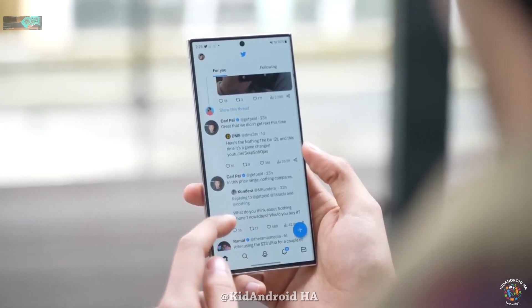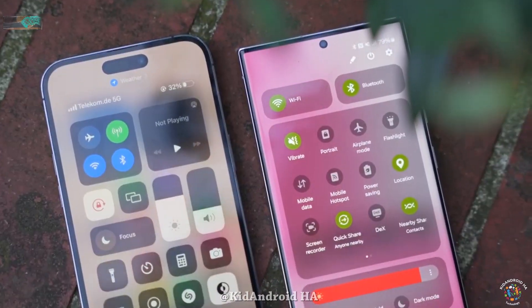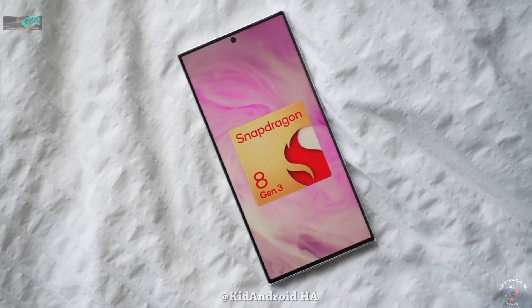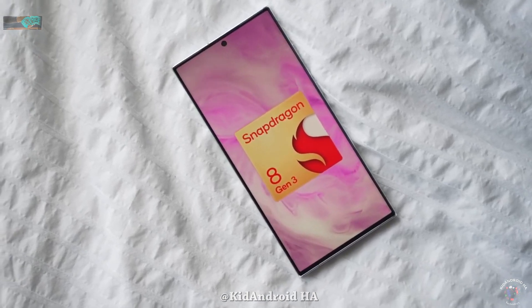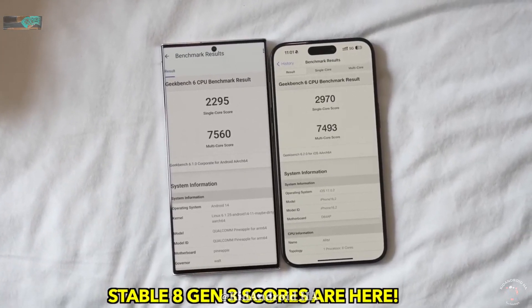The impossible has become reality with the Samsung Galaxy S24 Ultra officially dethroning Apple and ending their dominance. The Qualcomm Snapdragon 8 Gen 3 chip has proven to be the best smartphone chip currently available, and we finally have official performance scores to prove it.